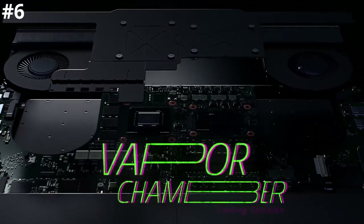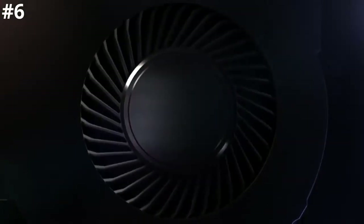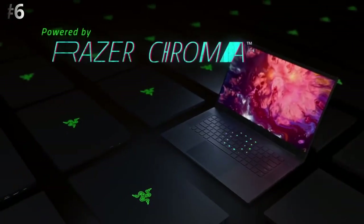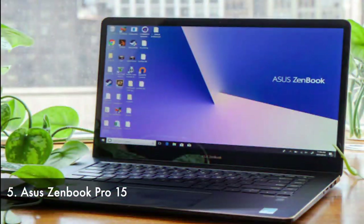If you're on a limited budget, the Razer Blade is probably not for you. But it's the only 4K laptop on this list that can game like a real gaming laptop and still offer all the functionality of a work machine if you need it for something more productive in between gaming sessions.